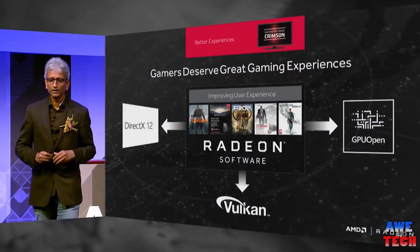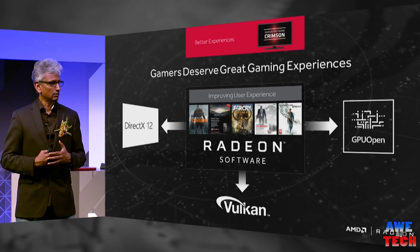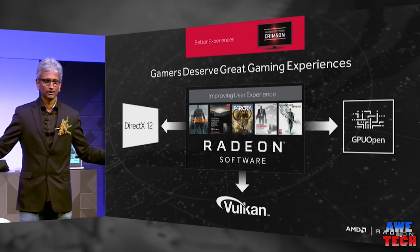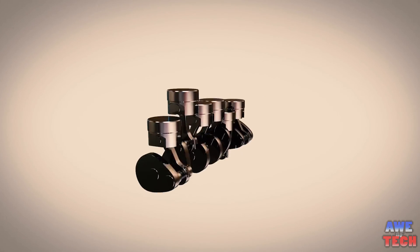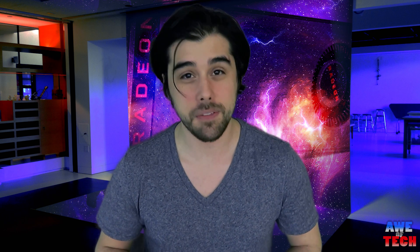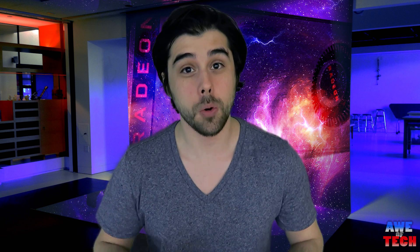That's only half the story — you also have to consider the software side. The real value of these cards comes after the hardware, after growing the Radeon install base, through proper driver support and optimization. As an analogy, a PC with the same specs as a console gets a worse user experience because consoles have a software advantage. However, with innovations aimed at closing that gap and extracting 100% of performance from the hardware, PC gaming is becoming more compelling. A larger Radeon user base will get developers' attention and put optimization higher on their priority list.